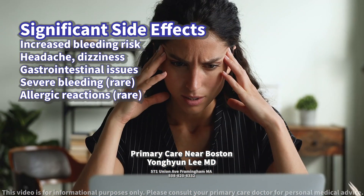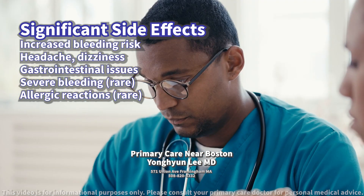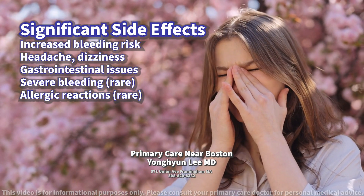Other common side effects include headache, dizziness, and gastrointestinal issues like nausea, vomiting, diarrhea, and stomach pain. In rare cases, it can cause severe bleeding in the stomach, intestines, or brain, and allergic reactions.